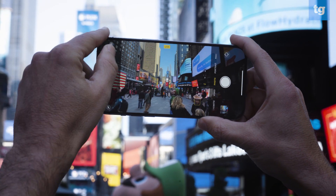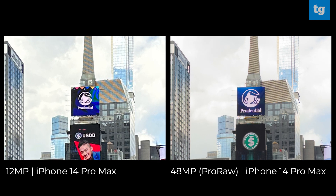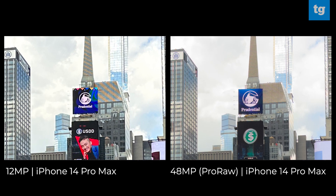This is an interesting shot because you have the bright sky in the background surrounded by buildings, making for a tricky photo. At first glance, the 12 megapixel photo from the iPhone 14 Pro Max looks more inviting because of the saturated colors, and there's more contrast between the sky and clouds. However, there's a lot more noise in the 12 megapixel photo, as opposed to very little in the 48 megapixel shot as we zoom in. The building to the left of the Prudential sign almost looks like a painting in the 12 megapixel image.